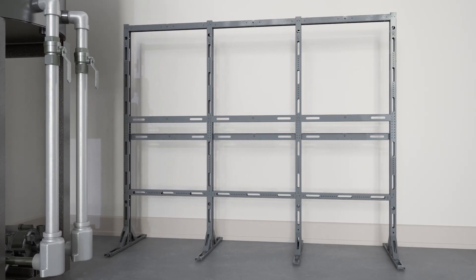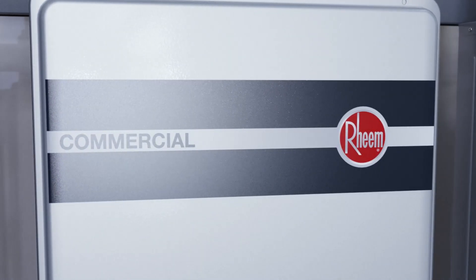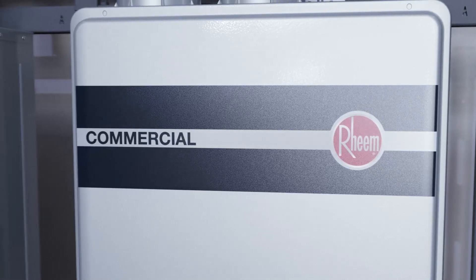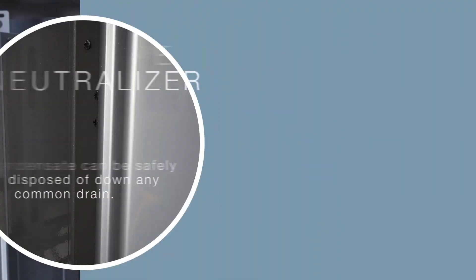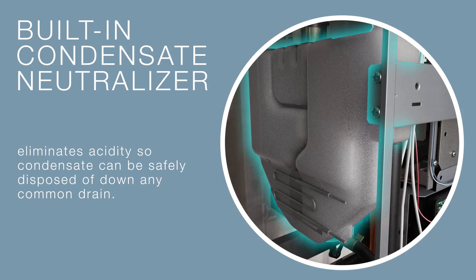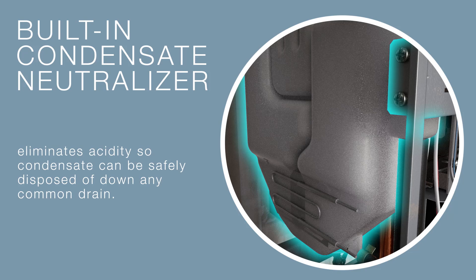They mount together for easy expansion. Rheem's commercial condensing tankless water heaters maintain the same exceptional features that made residential models the most popular brand among contractors. A built-in condensate neutralizer eliminates acidity so condensate can be safely disposed of down any common drain, saving time and money during installation.